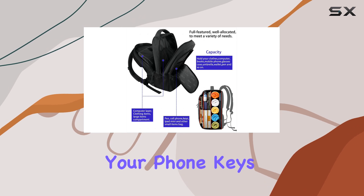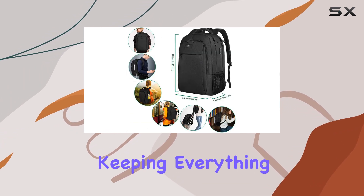The front compartment offers additional storage with pockets for your phone, keys, and other small accessories, keeping everything organized.